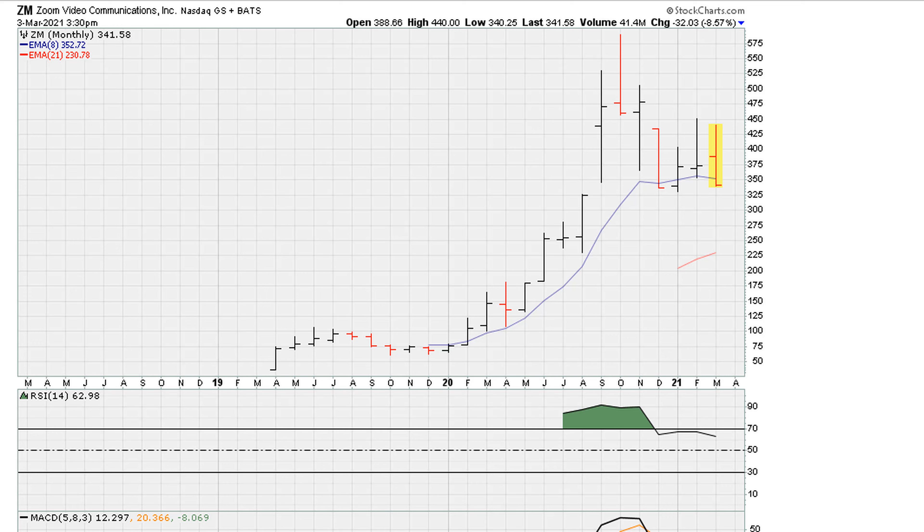Here we see another example. If we break this recent low, notice what happens to the RSI. The RSI has the probability of breaking right here, and that break would be moving it to three-year lows. That's not a good look.